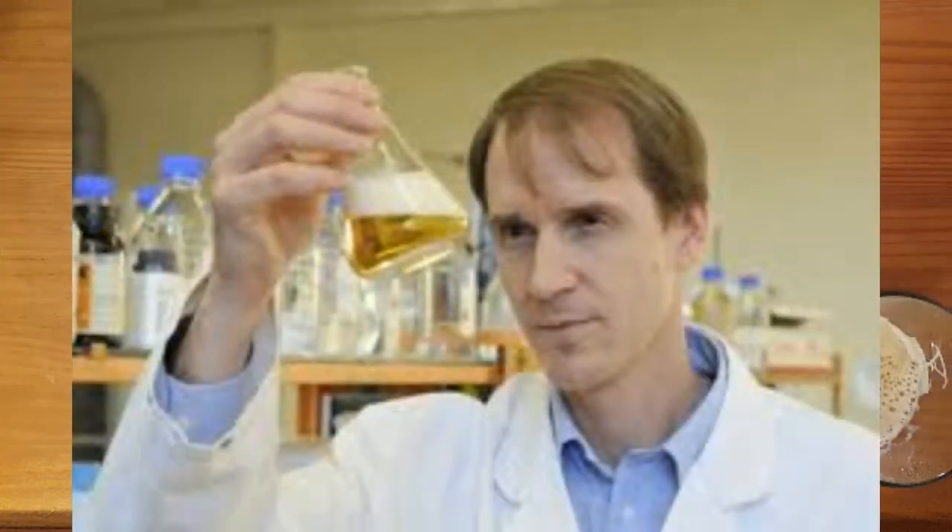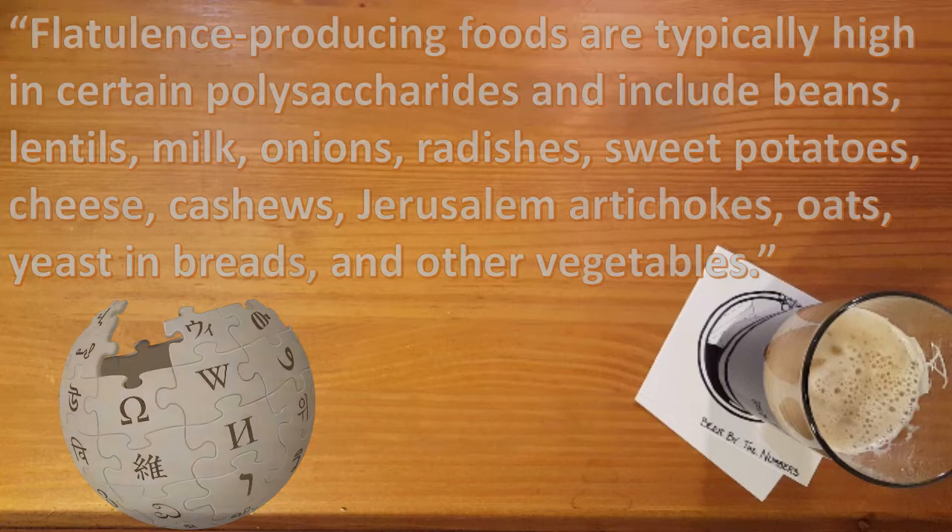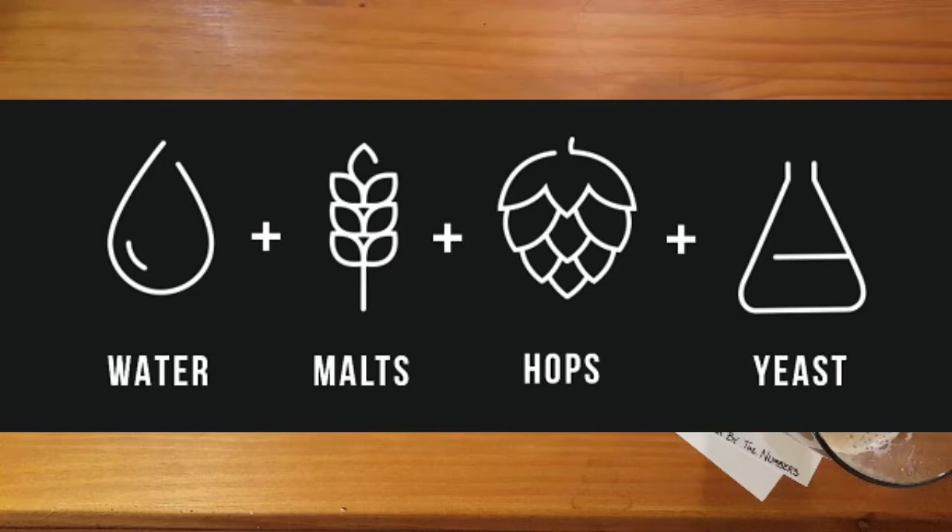Diving a little further into research, Wikipedia told me that flatulence-producing foods are typically high in certain polysaccharides, and that includes beans, lentils, milk, onions, radishes, sweet potatoes, cheese, cashews, artichokes, oats, yeast in breads, and some other vegetables. If we think back to our four basic ingredients in beer — water, hops, malt, and yeast — we have two ingredients that may be problematic when it comes to producing extra gases: the barley malt and the yeast.